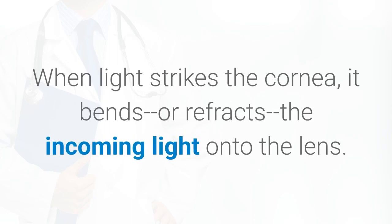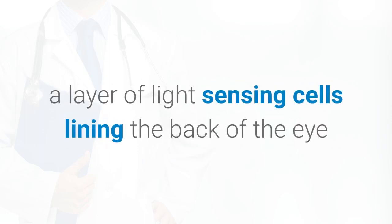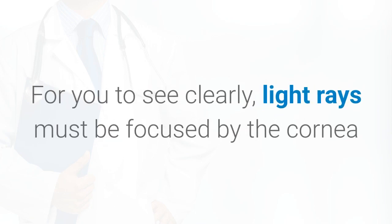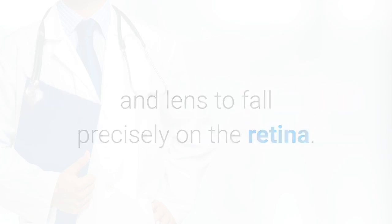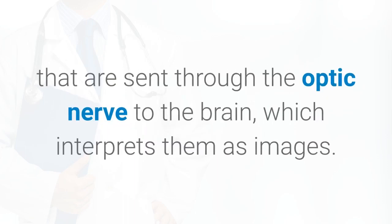When light strikes the cornea, it bends or refracts the incoming light onto the lens. The lens further refocuses that light onto the retina, a layer of light-sensing cells lining the back of the eye that starts the translation of light into vision. For you to see clearly, light rays must be focused by the cornea and lens to fall precisely on the retina. The retina converts the light rays into impulses that are sent through the optic nerve to the brain, which interprets them as images.